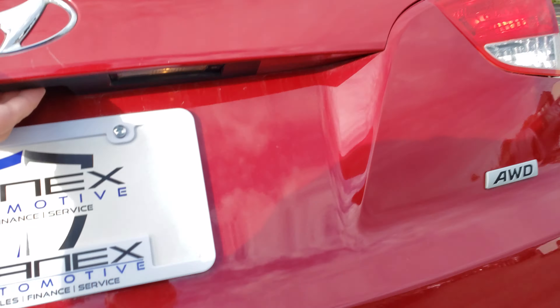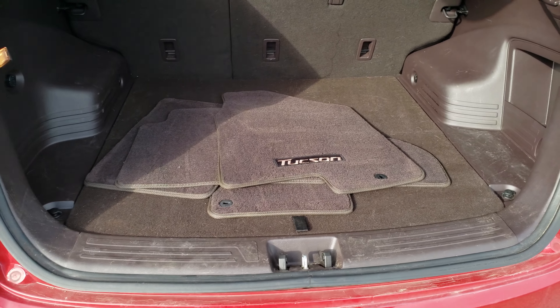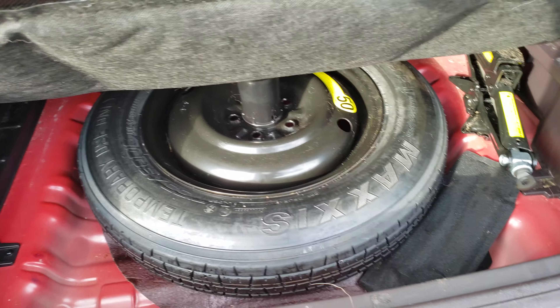In the trunk — lots of trunk space. Nice Tucson mats. Under here, you have a spare tire and jack.